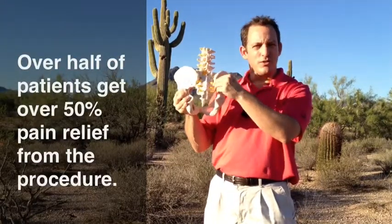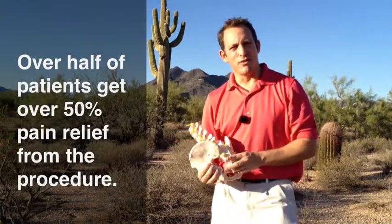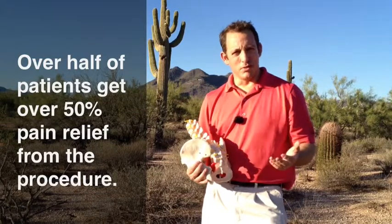Now you can't see those on this model. These are just nerve roots coming out and the pain doctor stays away from those. But in studies, over half of patients have been shown to get over 50 percent relief from the radiofrequency ablation.